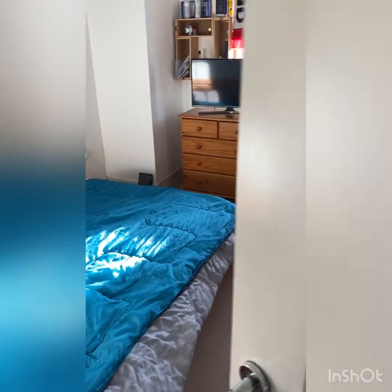This is the second bedroom. It's a good sized double as you can see.